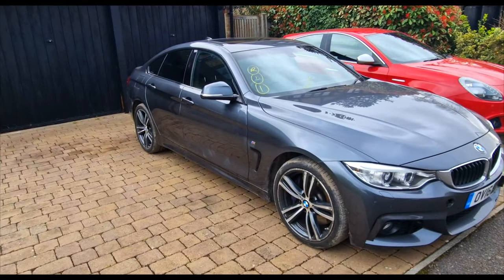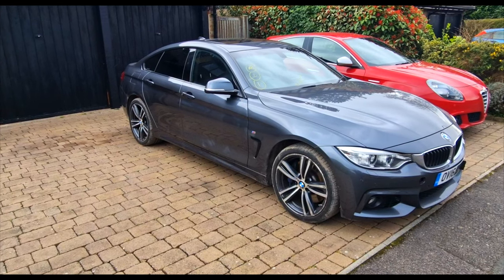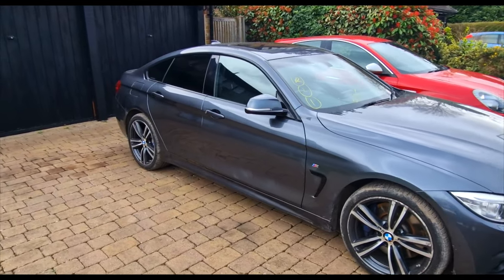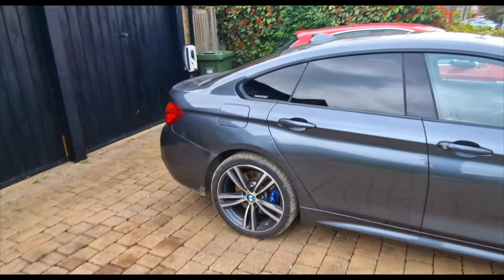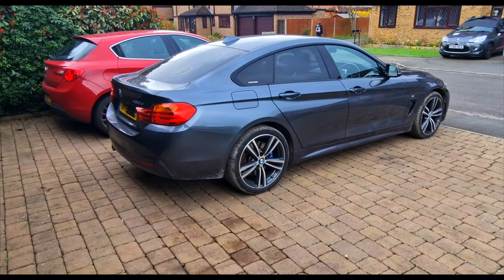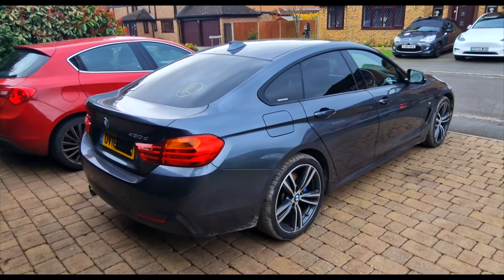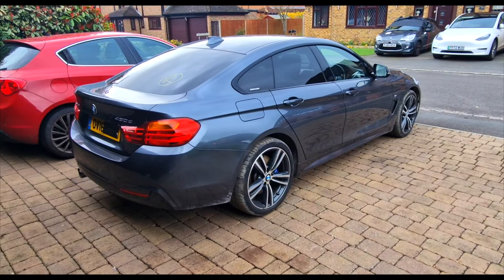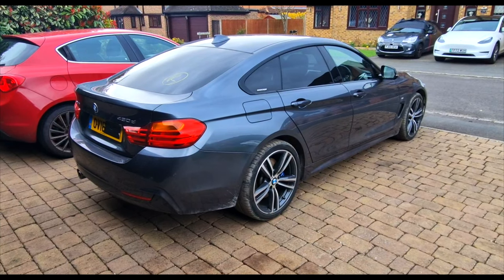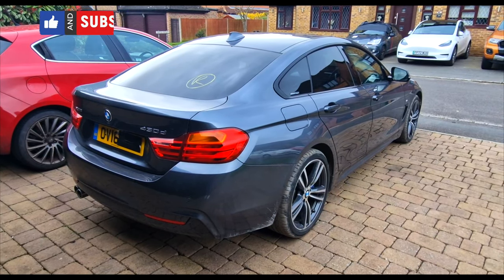That is the 430d Gran Coupe and that is going to be the end of today's walk around video. I'll obviously report back on how the car is or how it should be. It set me back just over £10,000 for a 36,000 mile 430d. Let me know your thoughts in the comments - thumbs up for the video, comments below, and I'll see you all again very soon.